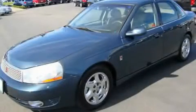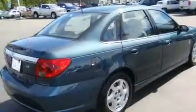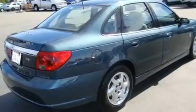This is a 2003 Saturn L300. It has a 3.0-liter six-cylinder engine and an automatic transmission.